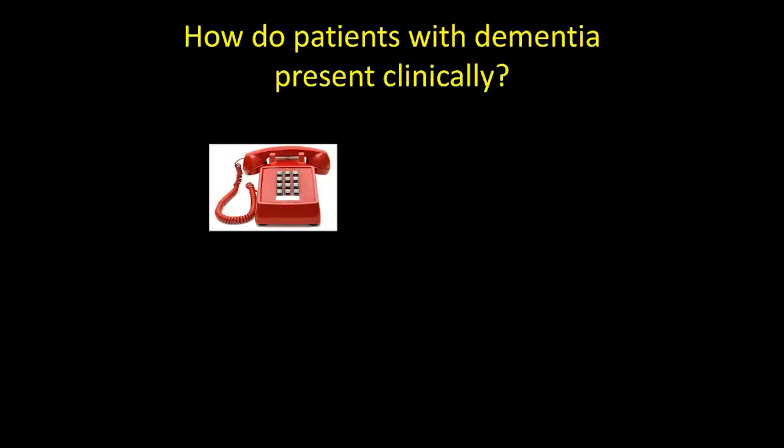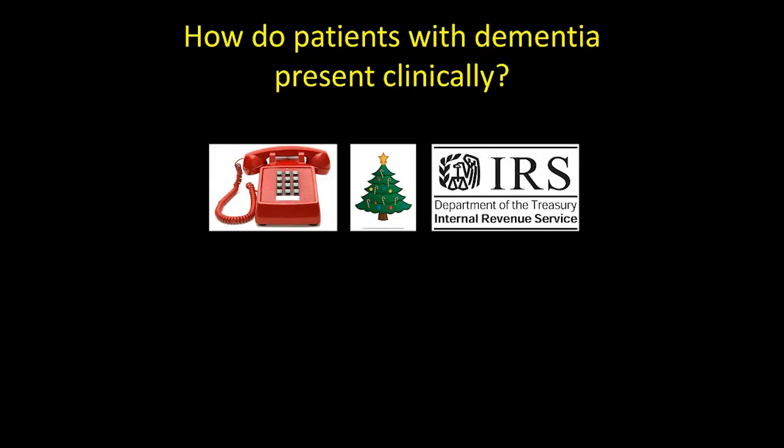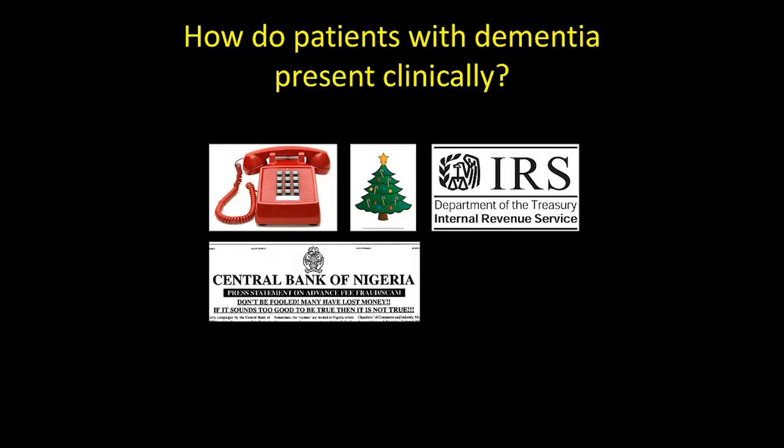How do these patients present? They often are living alone or with other people of the same age. It may be that the son or daughter or other loved one recognizes that the patient can no longer follow a phone conversation or they're repetitive. People come home for the holidays and recognize that mom is very different than she was 6 or 12 months ago. That Nigerian prince emailing you to borrow some money is purposely filtering out people who are unable to recognize scams — these scams are actually intended for people with impairment.